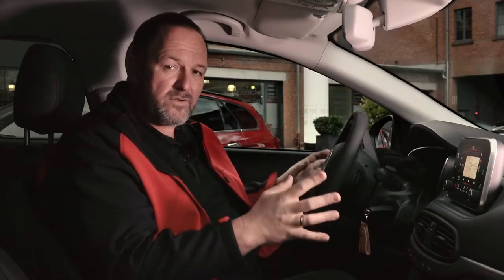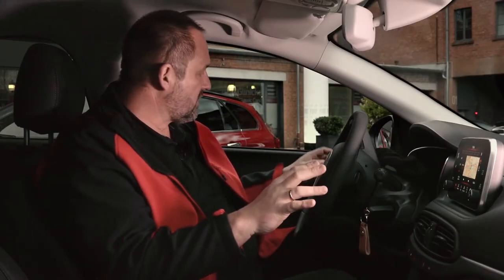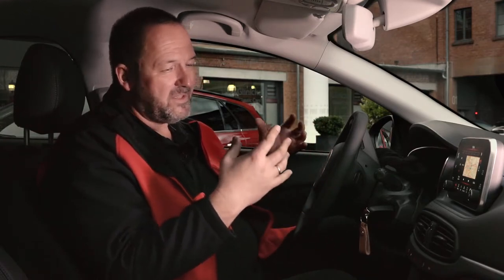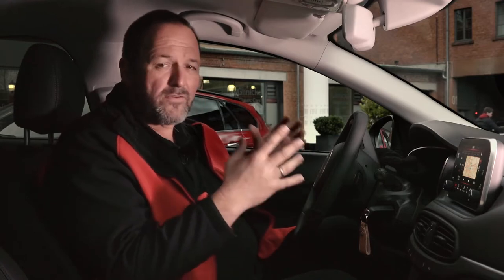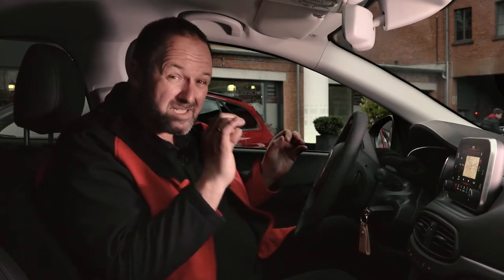Regarding the quality of the car, yes, of course we do find some plastic here and there. But I think very important with this car is value for money, and it offers loads of extras for very small numbers.